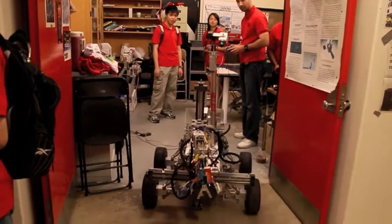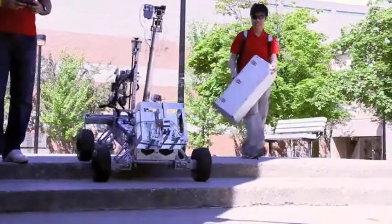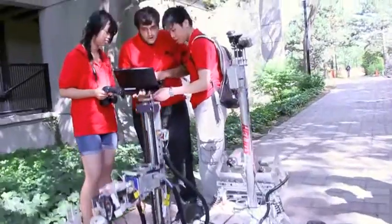After winning second place at the Mars Society's 2009-2010 University Rover Challenge, York University's rover team is continuing to improve their design in an effort to build a robot capable of performing missions on Mars.